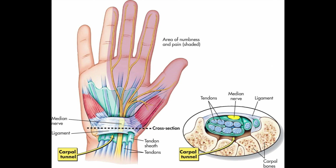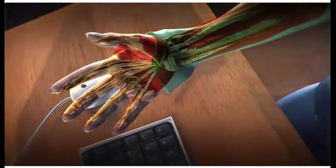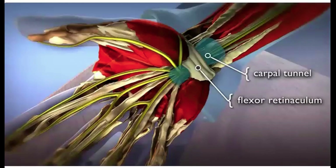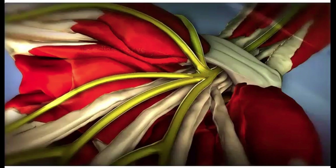Carpal tunnel syndrome is a condition that affects millions of people worldwide. It results from the compression of the median nerve as it passes through the carpal tunnel in the wrist — a narrow passageway made up of bones and ligaments that houses the median nerve and several tendons controlling finger movement. The median nerve provides sensation to the thumb, index, middle and ring fingers, as well as controlling the movement of the muscles in the palm and thumb.